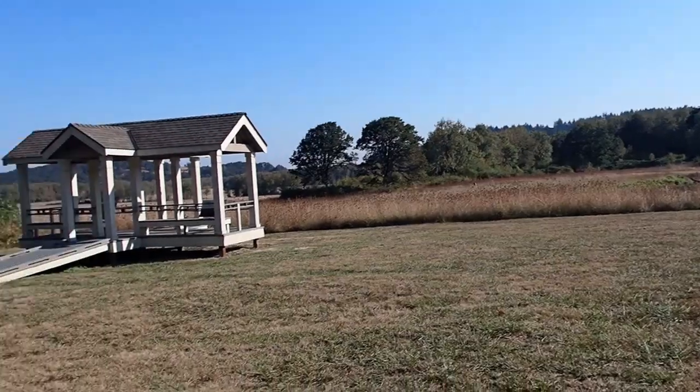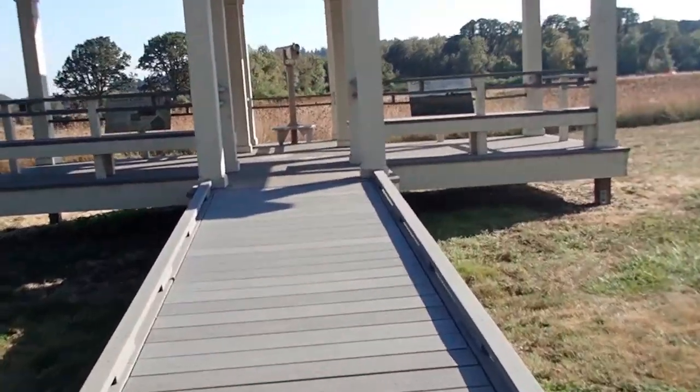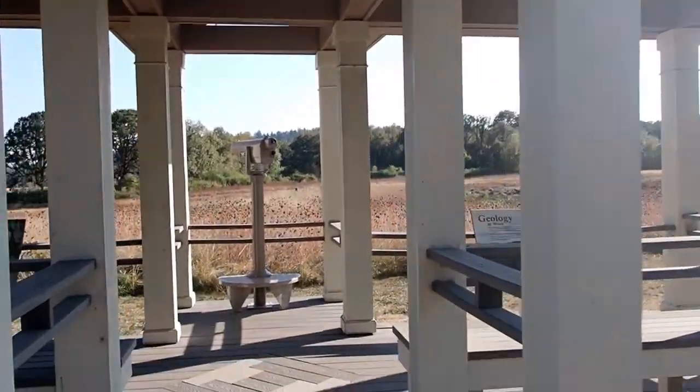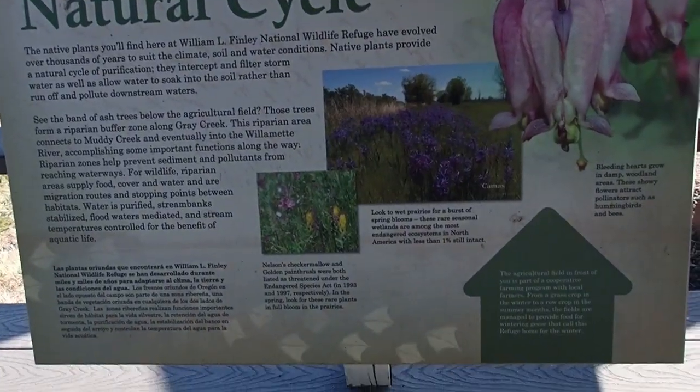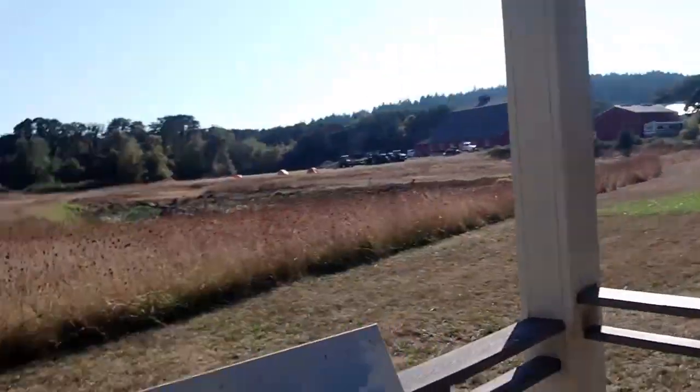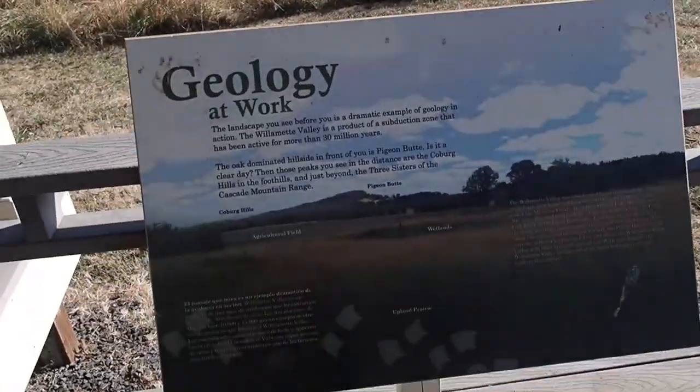Here's a little time lapse from our latest hiking trip where we went to the William L. Finley National Wildlife Refuge located 10 miles south of Corvallis, Oregon. We appreciated having the time to get out in nature, breathe fresh air, and get some exercise while taking in the beautiful scenery.